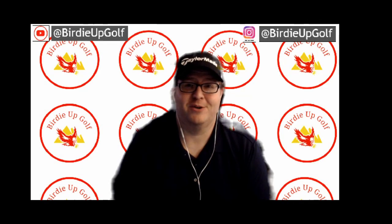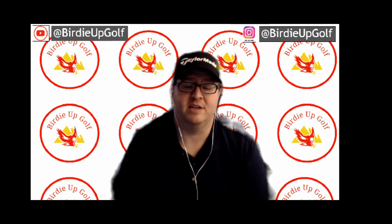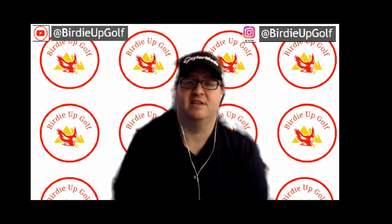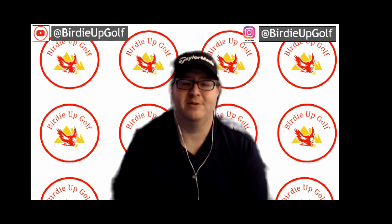What's up, BirdieUp? In this video, we're going to be discussing the American Express Championship One and Done picks and DFS Tournament picks. We're going to give you a course preview, as well as look at what's to be expected weather-wise this weekend. We're going to take you through the last five champions, as well as look at last year's top ten leaderboard. Hit that like button, subscribe, and without further ado, let's get into it.